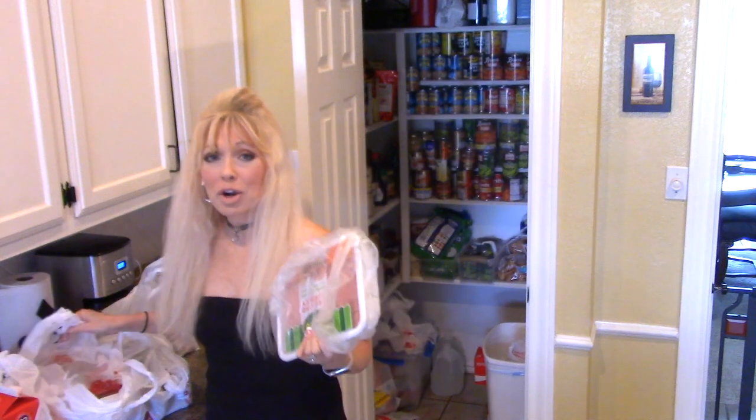I got two Jenny-O ground turkeys — I like the 85% lean, not the super lean. It's not a bad fat, it's not overly dry, and it's delicious as a turkey patty. I love the turkey patties and sometimes even chicken patties, but I like the turkey better.